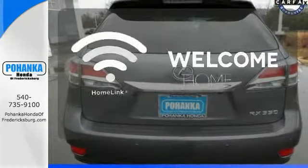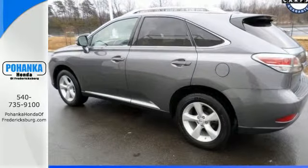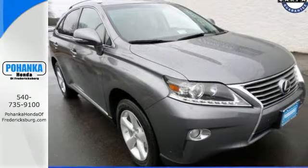Program garage door openers, gates and lighting systems with Homelink. This statement maker will quickly become your new best friend. Come in for a test drive today.